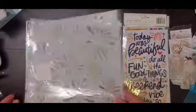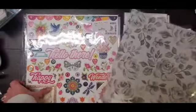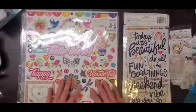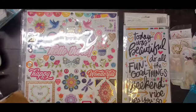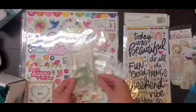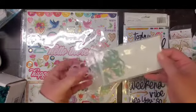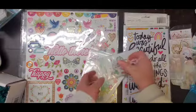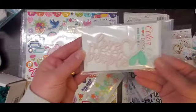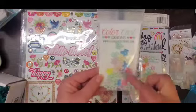I grabbed her new fireworks stencil which is so cool, a piece of Maggie Holmes Garden Party printed vellum, the chipboard from the Wanders collection, and from Color Cast Designs I got two pieces — one says 'You and Me' in a beautiful minty green, and 'Story of Us' in a beautiful pink. This one says 'Love These People' with a mint heart, plus the stars and cute little florals.